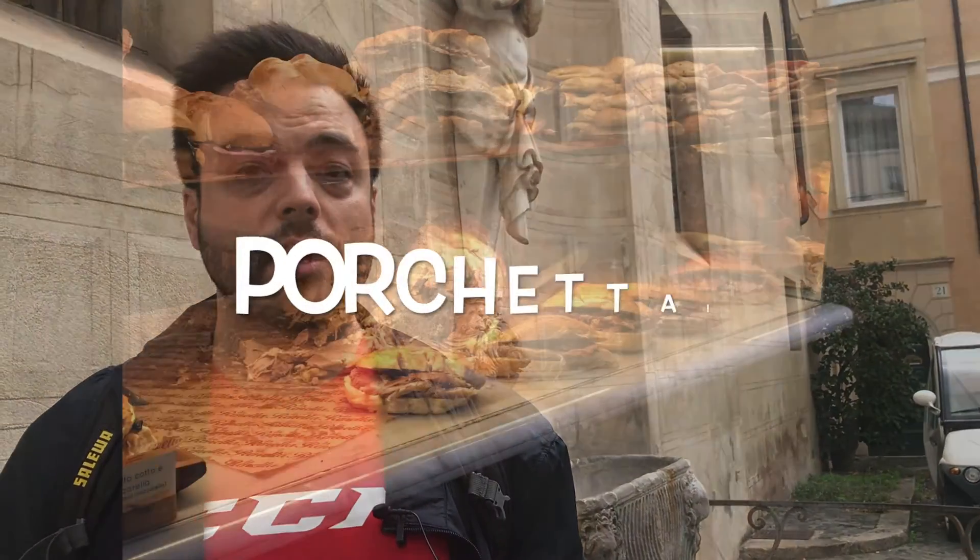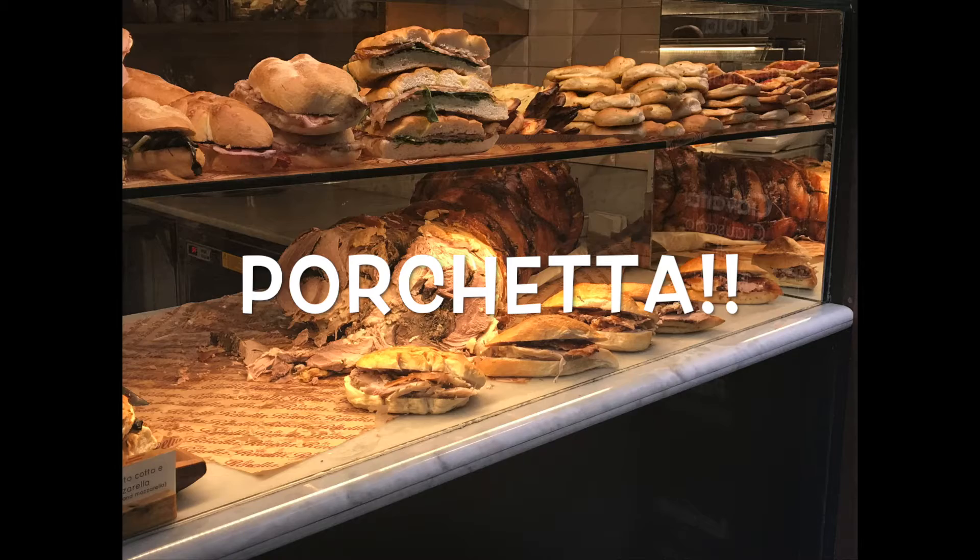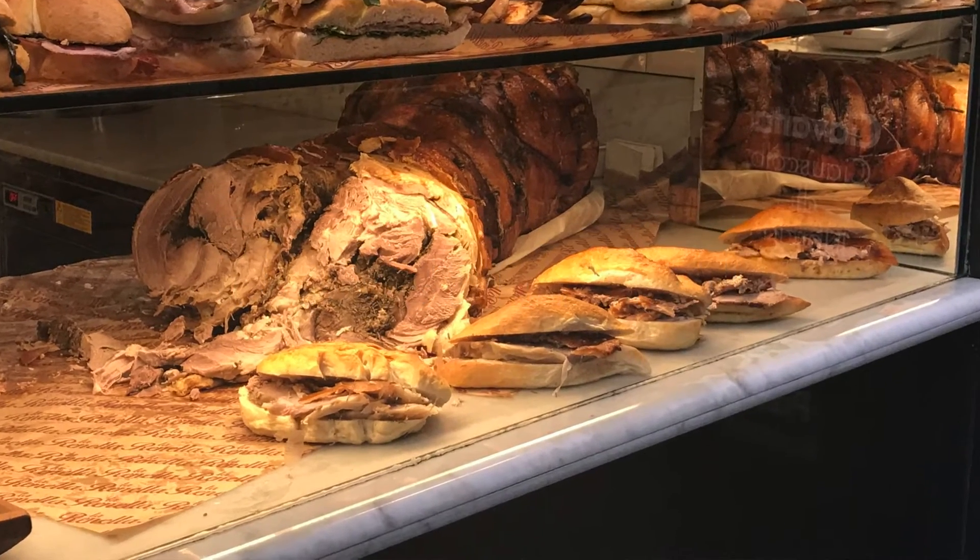Before I forget, one of my absolute favorite secondi dishes here is called porchetta, and as you can hear in the name, it's a type of pork. Very often you can get that as street food — you can have it as a sandwich.